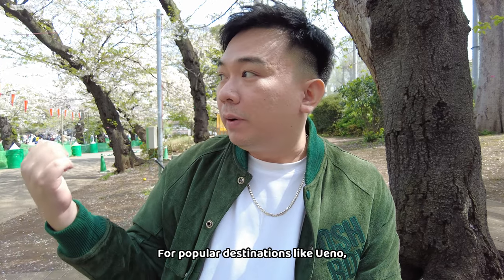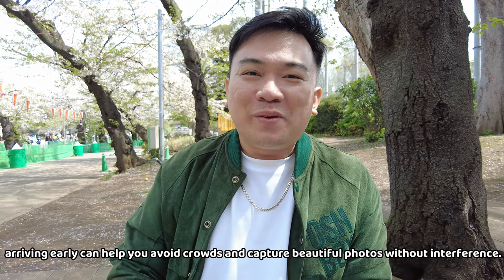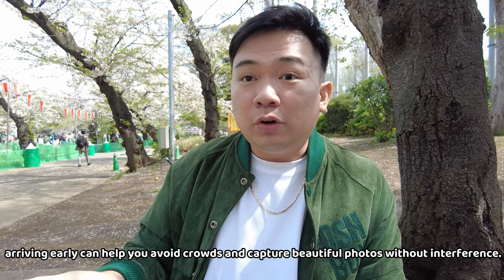It's also great to wake up early, especially here at Ueno Park where we are now. We arrived at 9, but ideally 8 is better. When we arrived it wasn't too crowded yet, unlike in the afternoon when there's less daylight and many more tourists around. We want to get the most out of our time and experience here in Japan.